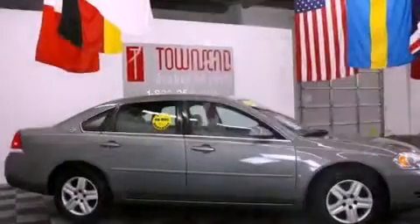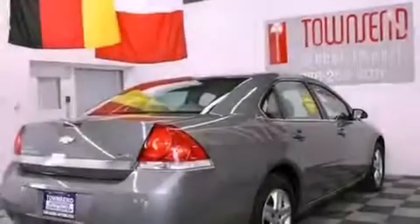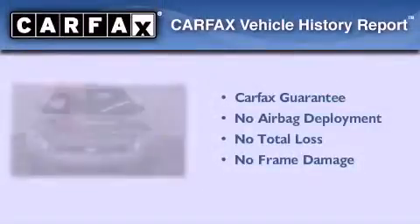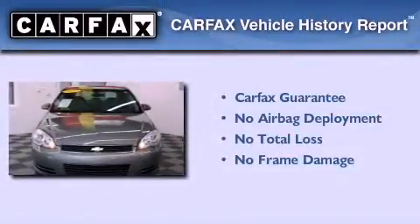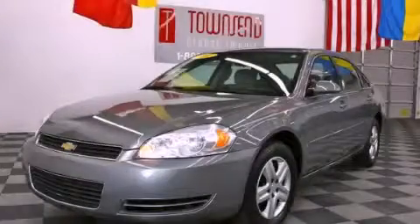With an EPA estimated rating of 31 miles per gallon on the highway, this vehicle helps leave money in your pocket where you want it. Not to mention that this Chevrolet qualifies for the Carfax buyback guarantee. Call or visit us right now and arrange your test drive today.